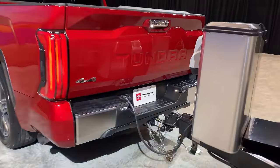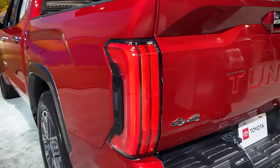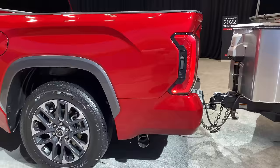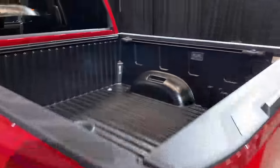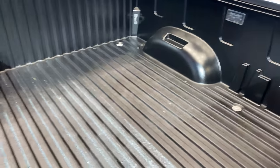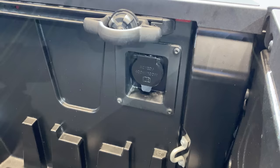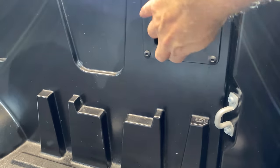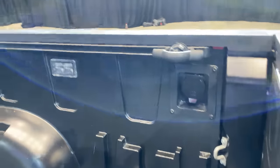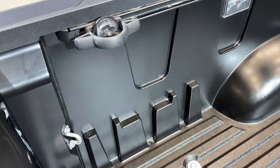One last look — we've got trailering LED lights that can be controlled from the front, LED tail lights, and an integrated bumper. There are also bed lights. Along with that composite bed, here's your power outlet, tie-downs, and a deck rail system all the way across three different sides. You can put your cleats in here and strap things down.